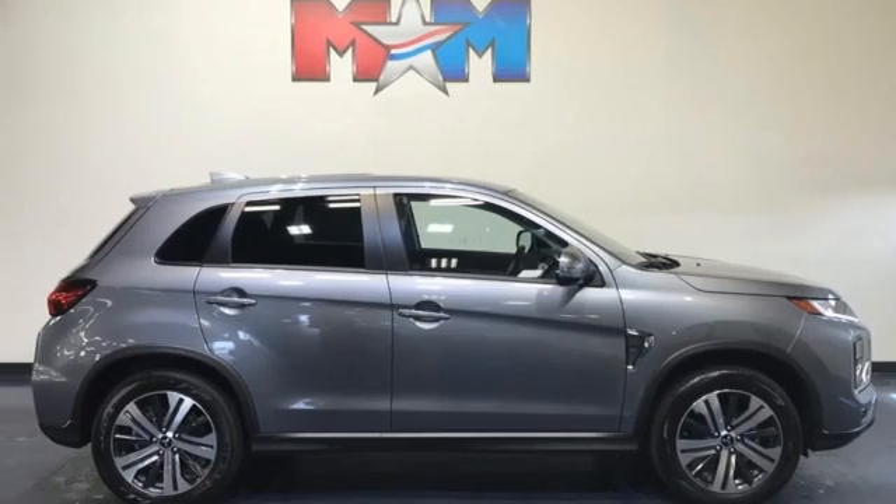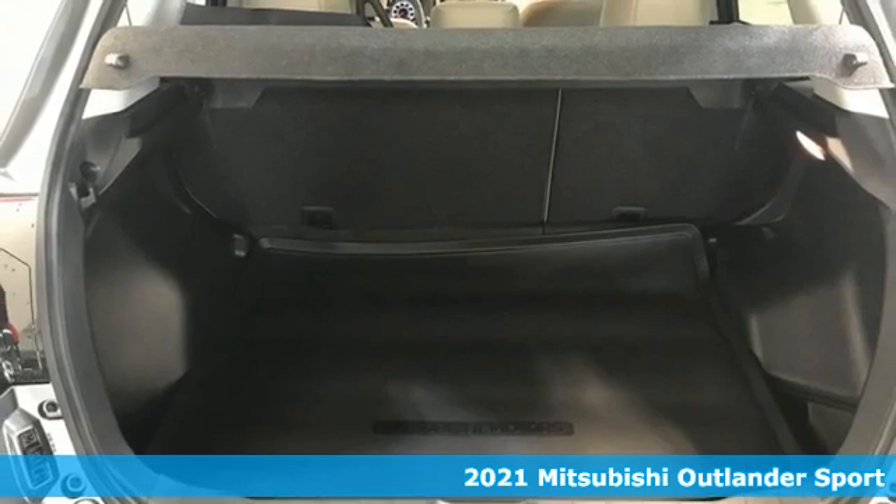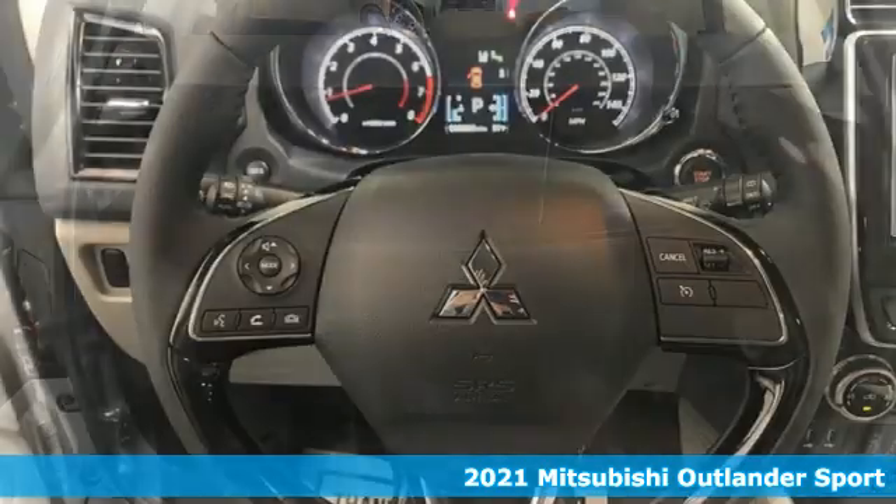Here's a new 2021 Mitsubishi Outlander Sport. Get into something different — Mitsubishi has what you're looking for.